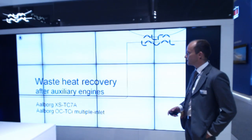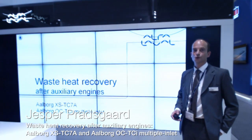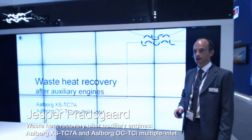Hello ladies and gentlemen, today I'm going to present to you about waste heat recovery after auxiliary engines.